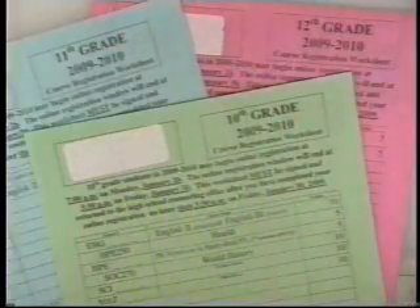First, you will complete your course registration worksheet. To complete this worksheet, please review the 2009-2010 Linmar High School Program of Studies, which is available on the High School webpage, or copies are available in the Counseling Office.